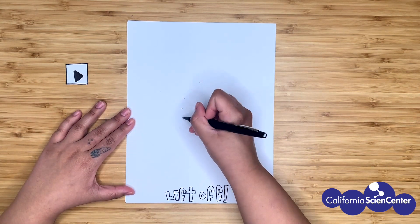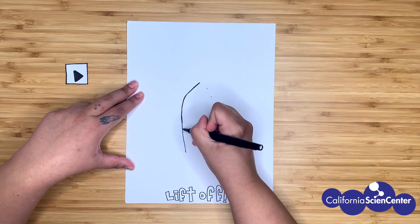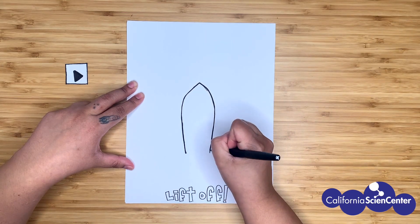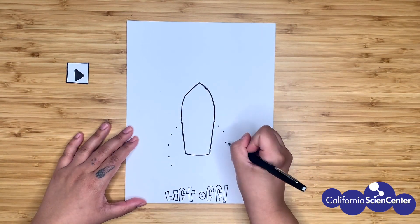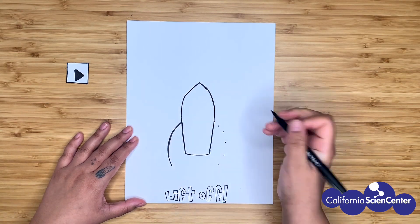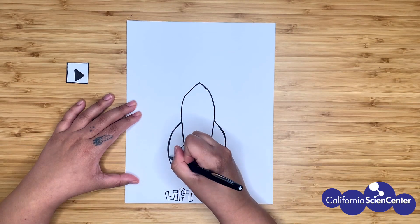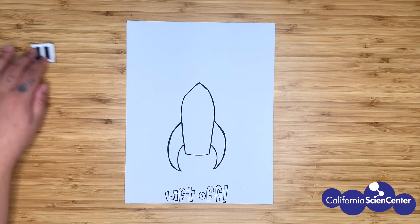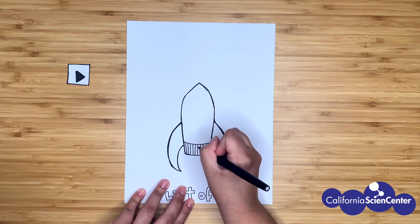Let's draw our rocket ship. If you watched the Baby Chameleon's Day Out video, you know that I used this same technique where I drew dots to kind of lead the way of the shape of my rocket ship. Now that I have the main part of the body, I'm going to add the fins. Now I'm adding details to my rocket.